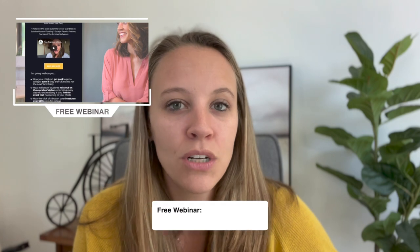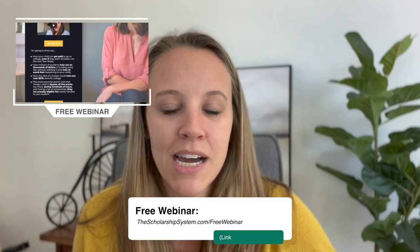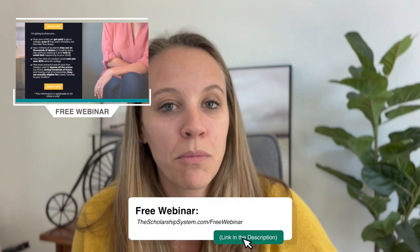If you are looking for scholarships and trying to build that list for your student to apply to, make sure you attend our free webinar. You can find the link in the description or go to thescholarshipsystem.com/freewebinar, where you'll learn my exact steps on how to find those scholarships and build that list.